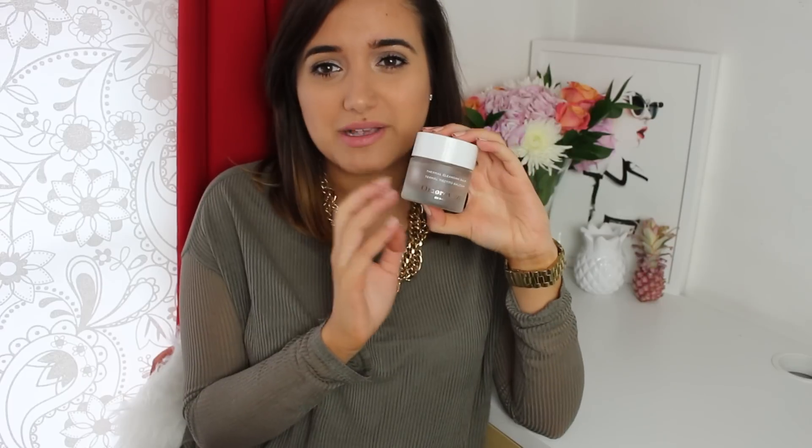I wonder how to pronounce this brand, guys — if anyone knows, let me know. But I think it's Omorovicza. This is the Thermal Cleansing Balm from Omorovicza and I love this stuff. It's so expensive — I think it's about £45 to £49. But it's the best cleanser. There is one that I possibly like more than this, but I haven't used that one in years because it's really, really expensive. So this is kind of like the best cleanser for under £50 — it's good skin in a jar, as far as I'm concerned.